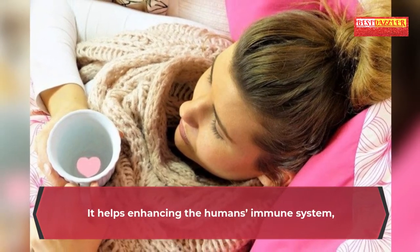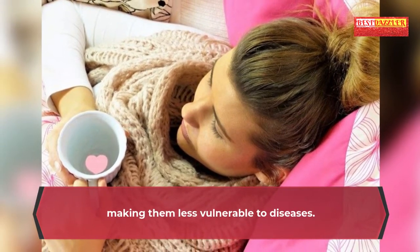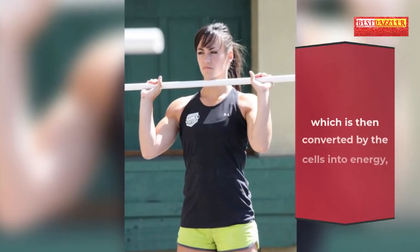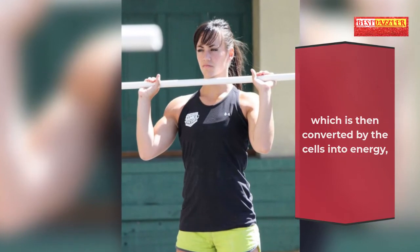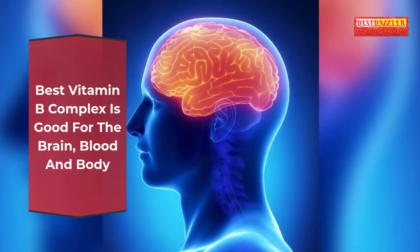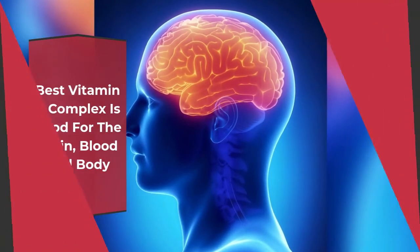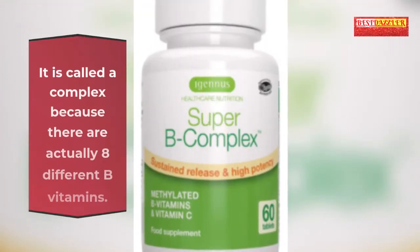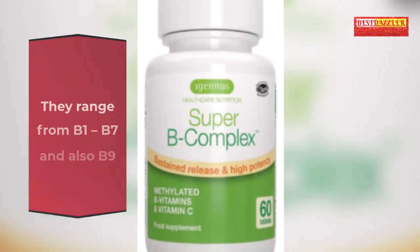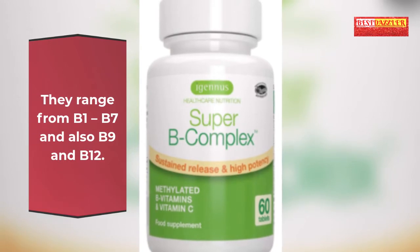It helps enhance the immune system, making people less vulnerable to diseases. The best vitamin B complex is used by the body to convert carbohydrates into glucose, which is then converted by the cells into energy, commonly referred to as metabolism. Best vitamin B complex is good for the brain, blood and body. It is called a complex because there are actually eight different B vitamins, ranging from B1 to B7 and also B9 and B12.